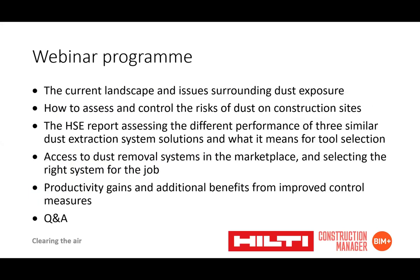We're going to be looking at the current landscape and issues surrounding dust exposure, how to assess and control the risk of dust on construction sites, as well as the HSE report assessing the different performance of three similar dust extraction system solutions and what it means for tool selection. We'll also consider productivity gains and additional benefits from improved control measures. Each presentation should take around 15 minutes, leaving a few minutes for questions and answers.